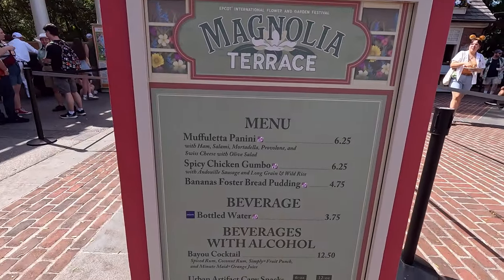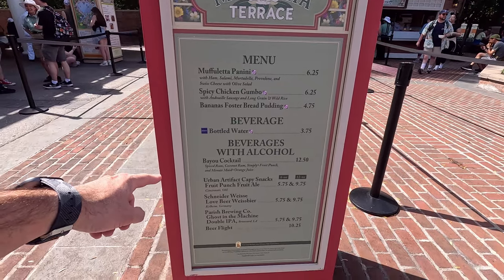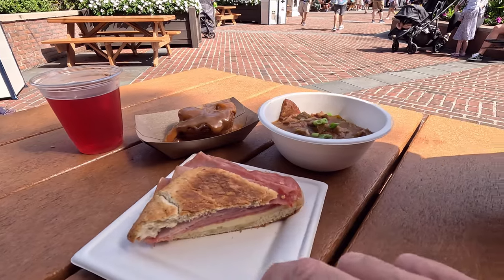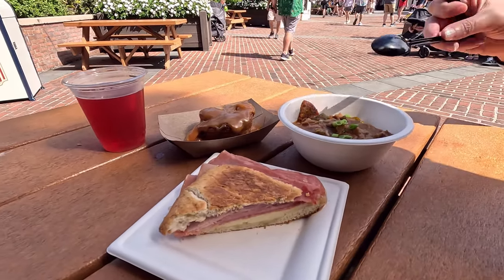All right, first booth here. Definitely going to do the Muffuletta and the banana foster bread pudding. Here's our food. Sadly on the Muffuletta, they were out of the olive spread — or they're still making it. It would have been like 10 more minutes, so I took it without.